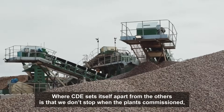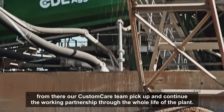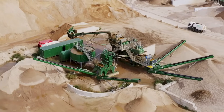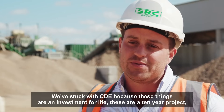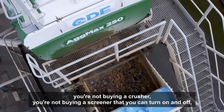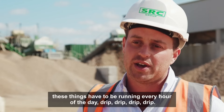Where CDE sets itself apart from the others is we don't start when the plant's commissioned. From there, our customer care team pick up and continue to work in partnership through the whole life of the plant. We start with CDE because these things are investments for life — these are 10-year projects. You're not buying a crusher or a screen that you can turn on and off; these things have to be running every hour of the day.